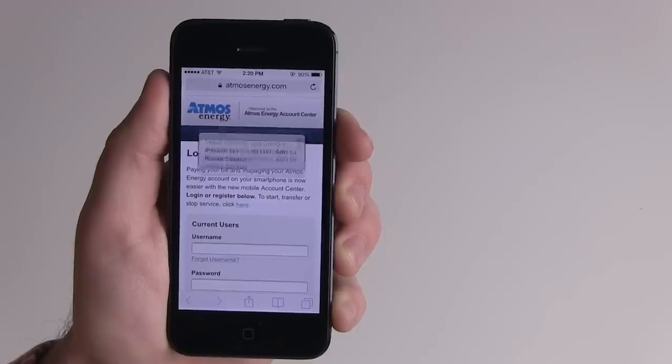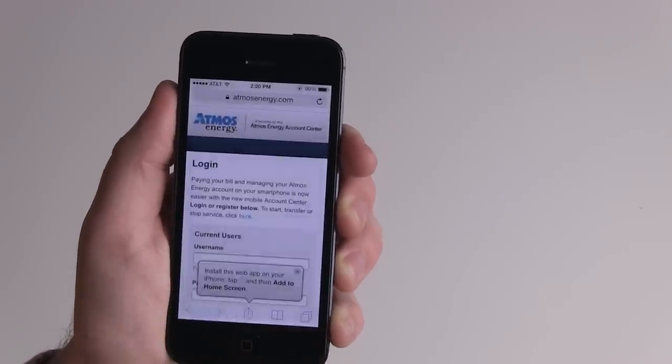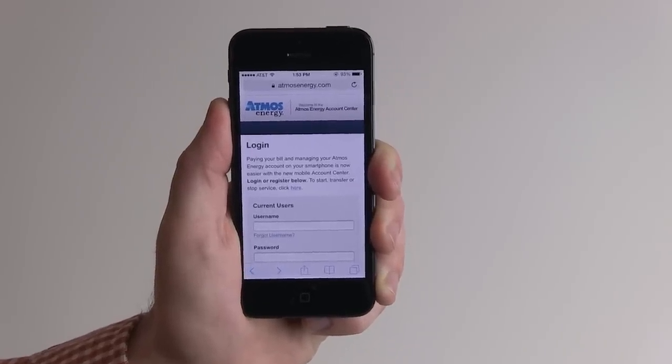If you have an iPhone, it will prompt you to save a shortcut that appears as an icon. For Android users, simply bookmark and create a shortcut. It's the fastest way to pay your Atmos Energy bill, and it's all in the palm of your hand.